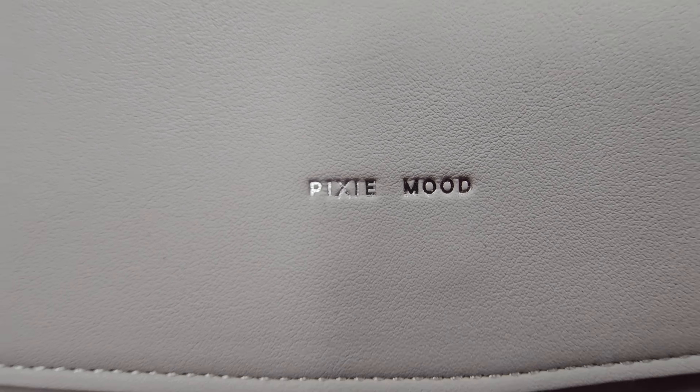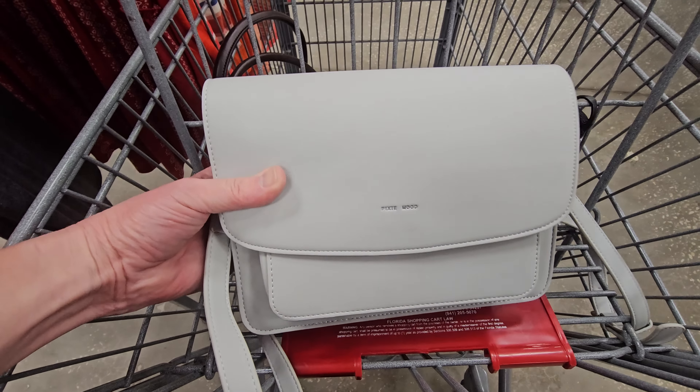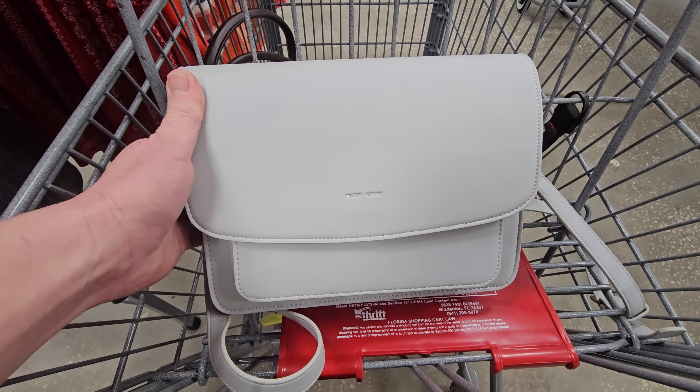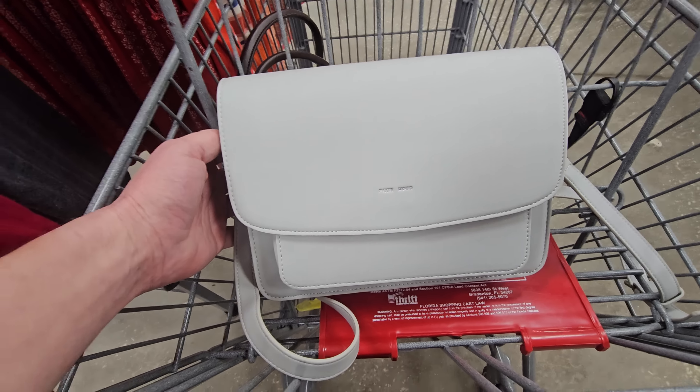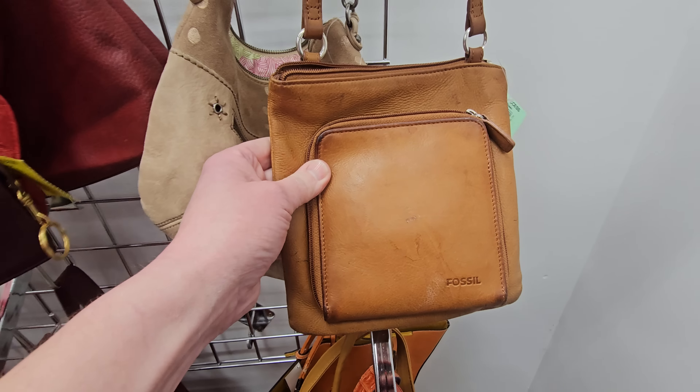What do y'all know about Pixie Mood? Comment below. We may need another basket for all this stuff. We have got a whole wall of purses just like at the other stores. Look at all these orange ones — orange woven waffle. Here's hoping we find a treasure. There's a Fossil crossbody.